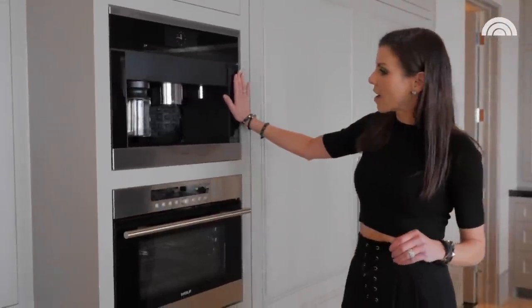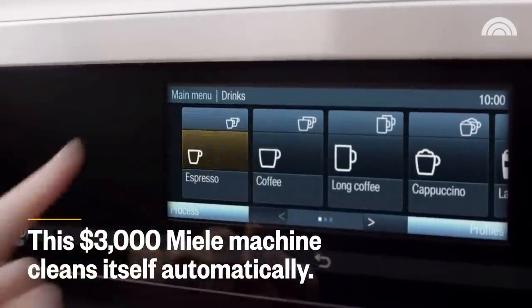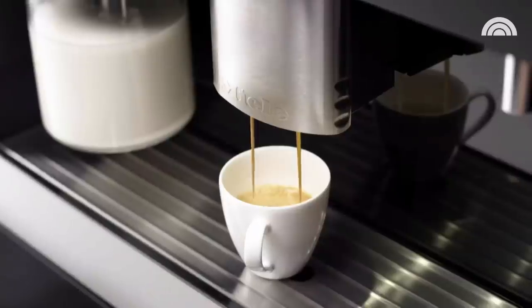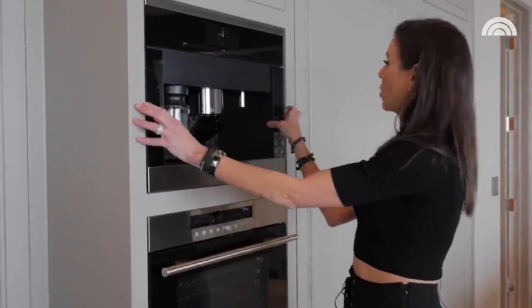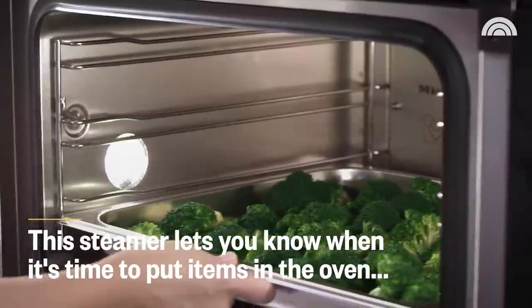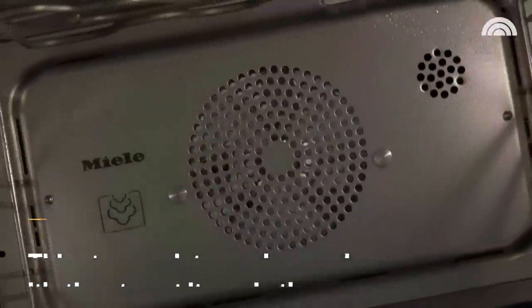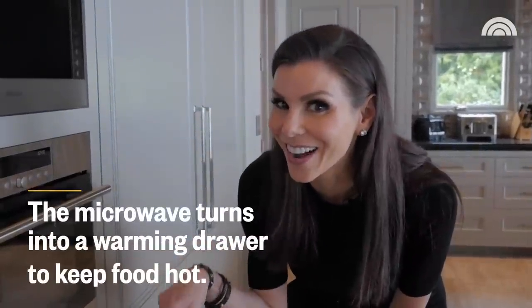A whole section for tea and whatnot, and then of course we have the coffee maker. The coffee maker is pretty cool because it's pre-plumbed — the water already comes from the filtered water system in the house. It's very high tech. And I don't drink coffee, so I don't really know how to use that, but it is very cool. Steam oven. Microwave — I know how to use that.